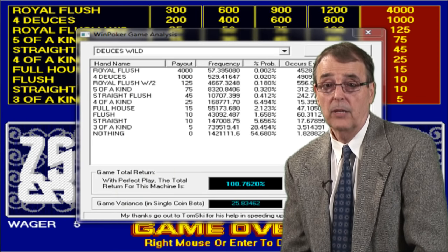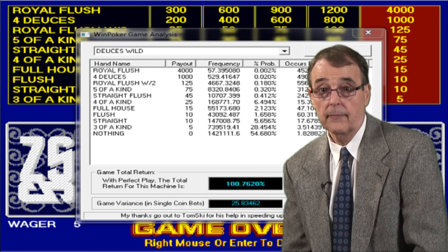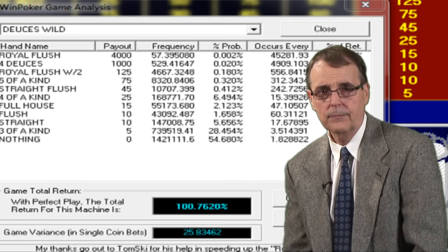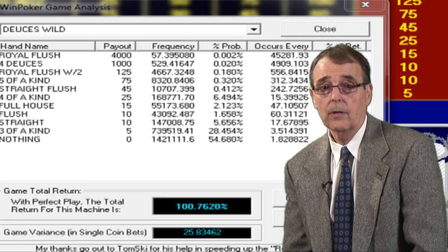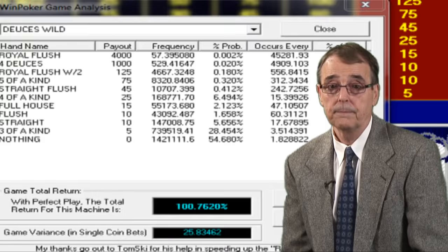One last thing I wanted to mention about video poker is that unlike slot machines, you can actually find machines that are set to return more than 100%. How can a casino offer a game with an expected return of more than 100%? Wouldn't they lose money on that machine? Well, yes, they would lose money if everyone who played that machine knew the right strategy, but 99.9% of the people who play that game don't know how to play it properly, so they won't even come close to achieving that 100% return. Therefore, the casino can still make money on that game.